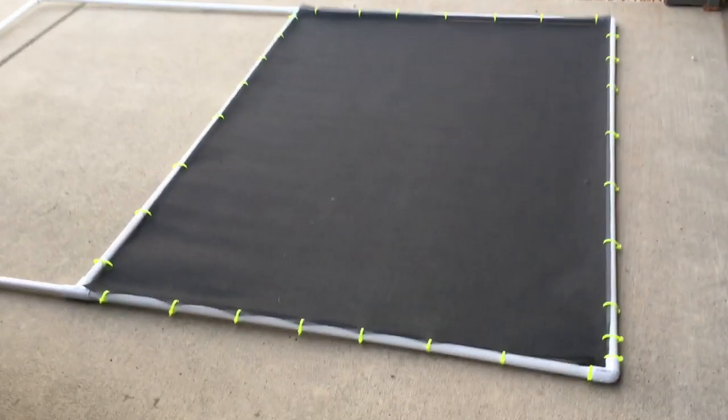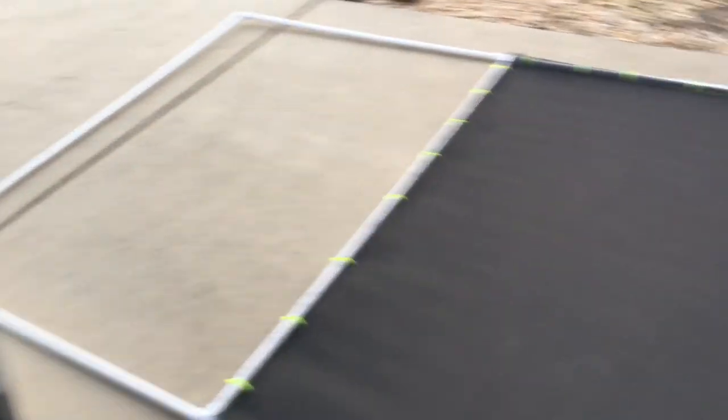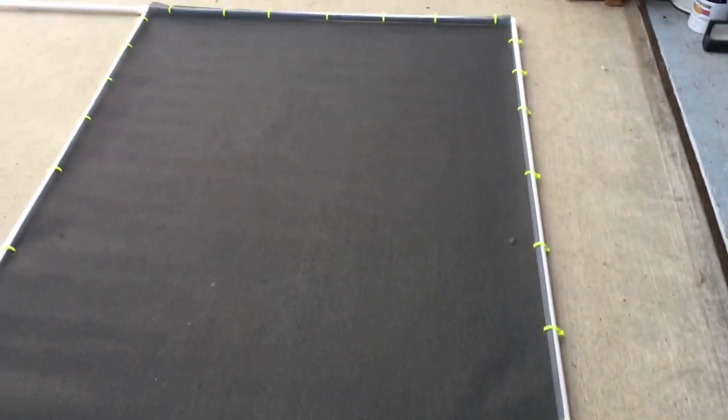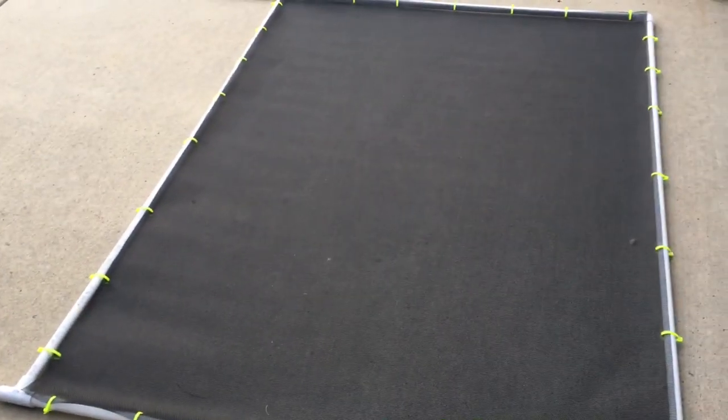Now we're going to add the screen and zip tie it. I just finished one side — zip tied all the way down around — and then we're going to do the same on the other side and then lay it right over the pond. This is going to protect the pond from debris, leaves, and predators.